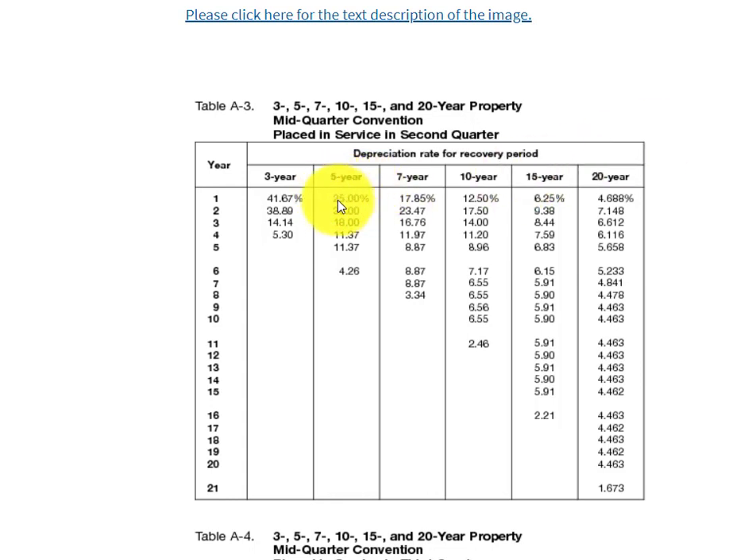You do it the same way: take the cost or the original basis and multiply it — for example, by 0.25 in the second quarter, then 0.30, then 0.18, 0.1137, 0.1137, and 0.0426. There are some differences from the half-year convention, but not a huge amount.